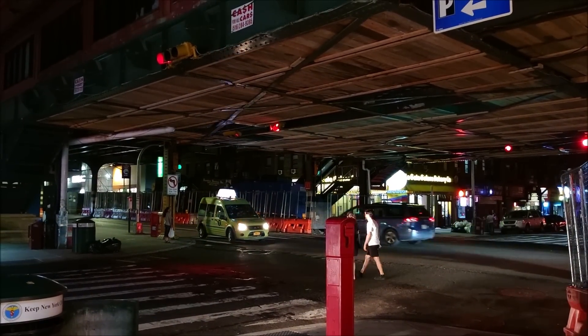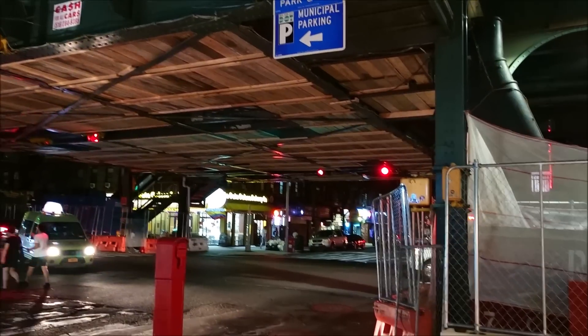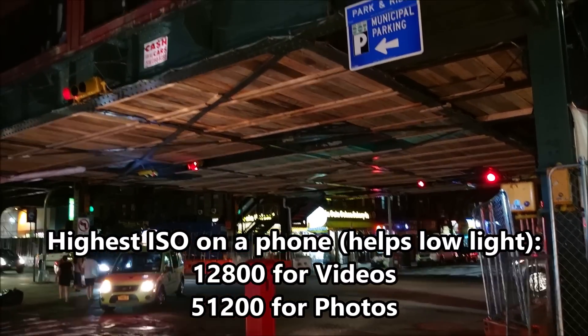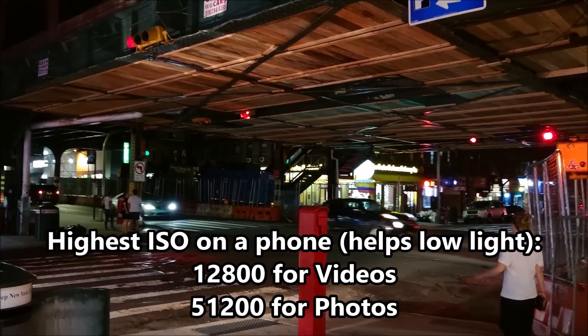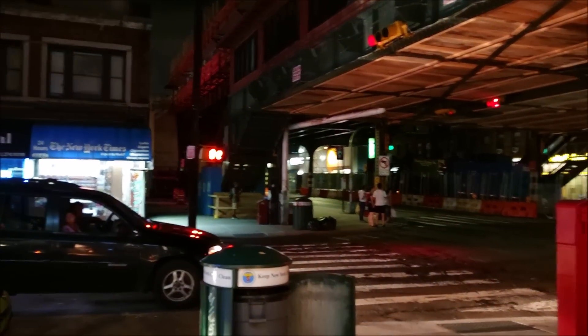Hey guys, we have a test of the EXITU premium camera in MoBite. This phone has the highest ISO rating for any phone on the market — 12,800 for video and 51,200 for photos. So yeah guys, should be really good at night time.